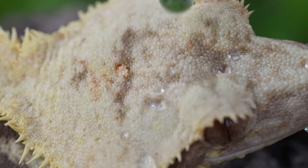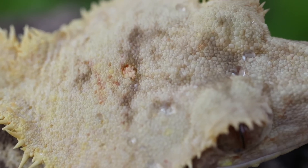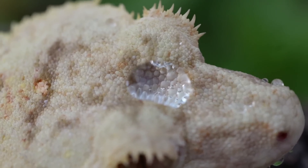Crested geckos have hydrophobic properties in their scales that help them repel water to a degree. This adaptation helps crested geckos stay clean and maintain their natural moisture balance in humid environments.